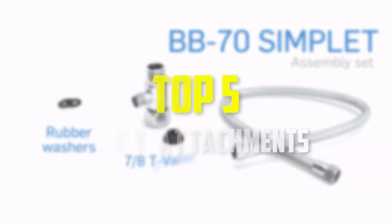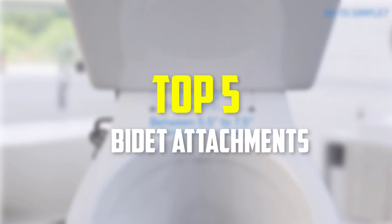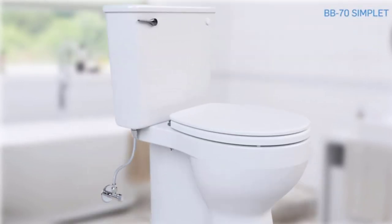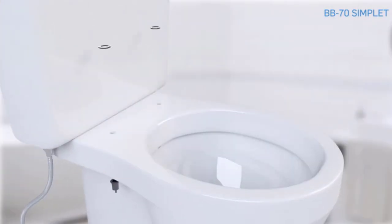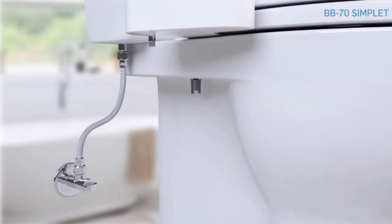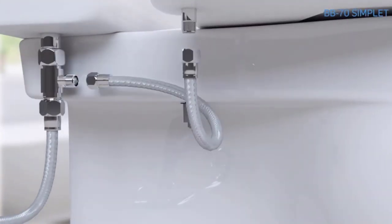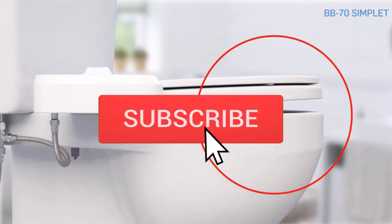Hey guys, in this video we're going to be checking out the top 5 best bidet attachments available on the market for their true quality. I made this list based on my personal opinion and hours of research, and have listed them based on popularity, quality, price, durability, user opinions and more. If you want to see more information and the updated price, you can check out the description below, and also make sure to subscribe for more reviews.